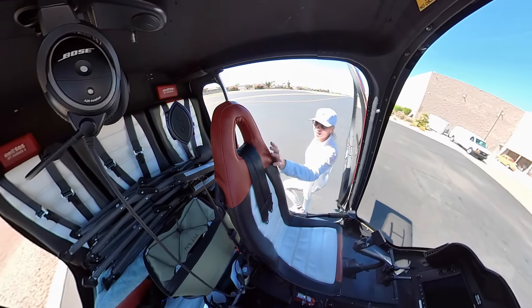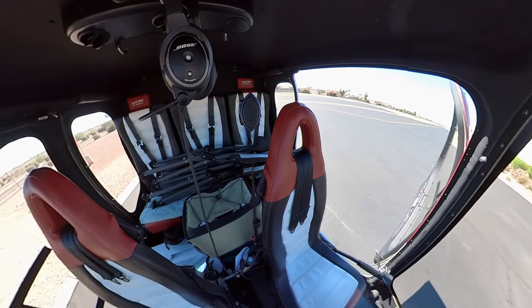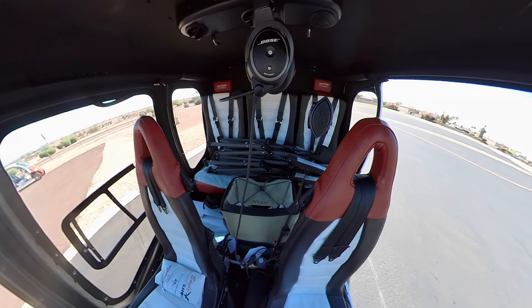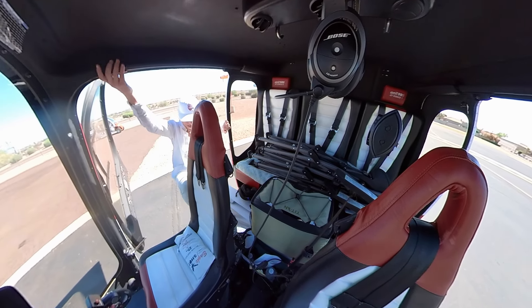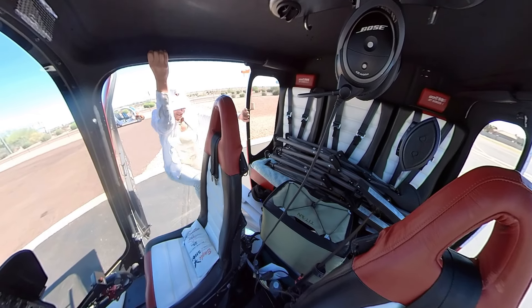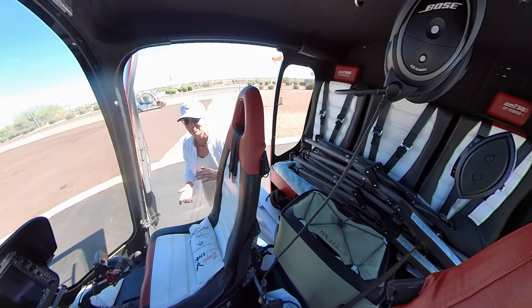And then I do my walk around, and I'm going to check the turbine oil within 15 minutes of shutdown. I can actually check the turbine oil from here — we'll see if the lighting is right. Yep, it's right at the mid line, so that is good.